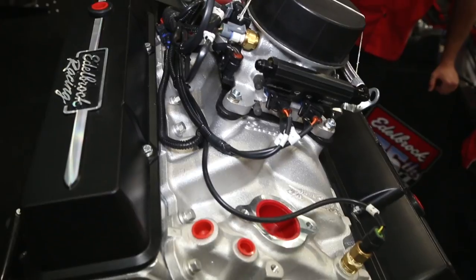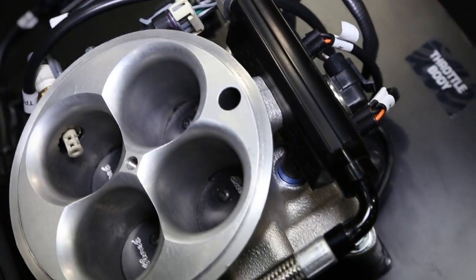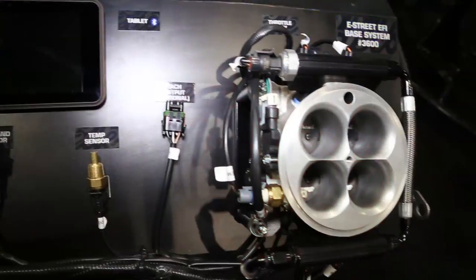Jessica Barton here in the very busy Edelbrock booth at SEMA for Power Auto Media. I'm joined by Troy Hooker, and you guys have a very cool new product here for the small block Chevy lovers out there. What we did is we took our very popular E Street EFI and converted it into a crate engine, so you can get the power and performance that Edelbrock is known for in a complete package.